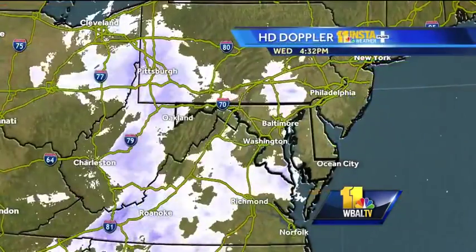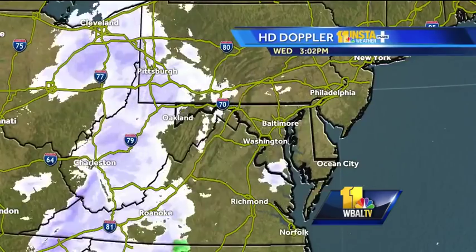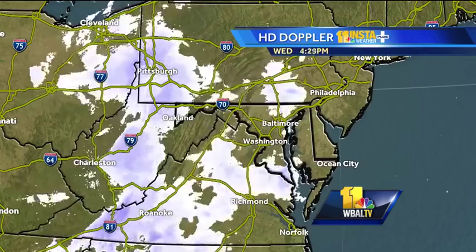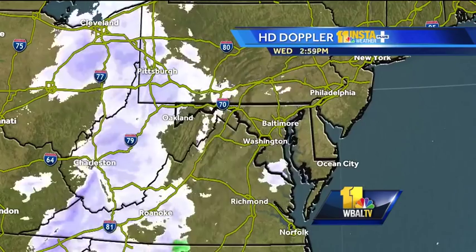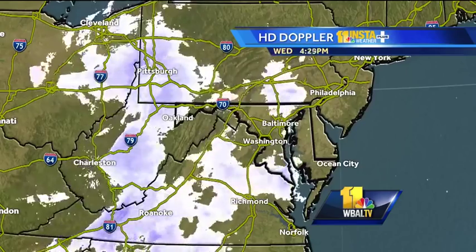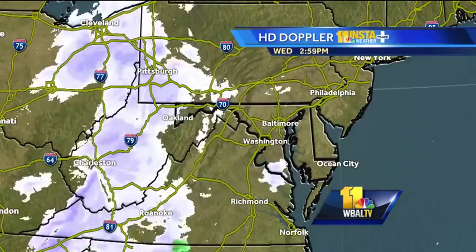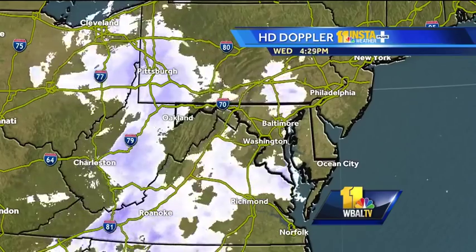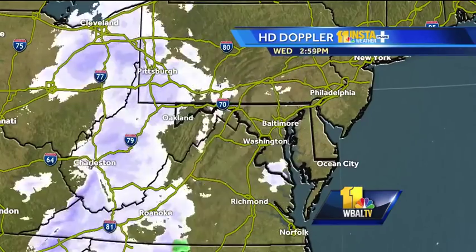We're tracking some light snow showers moving across our area that could cause a couple little glitches early this evening before the big storm arrives later this week. HD Doppler shows the light snow showers right now — that'll probably be a dusting to maybe a coating of snow in some spots through the early evening hours, tapering off overnight and early morning. The big storm is still a couple days away, so right now it's just a minor nuisance weather disturbance, but there is a possibility of a light coating of snow.